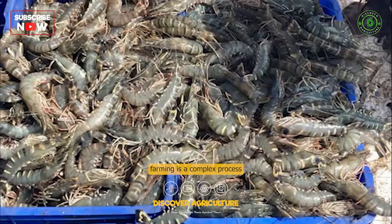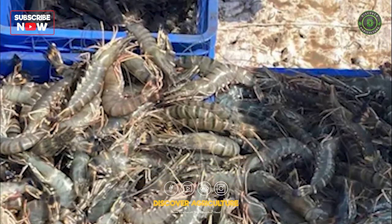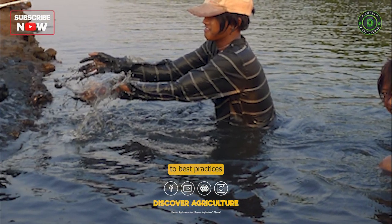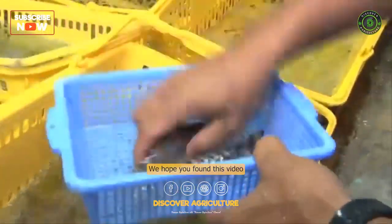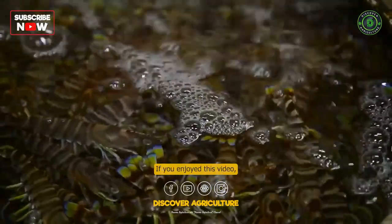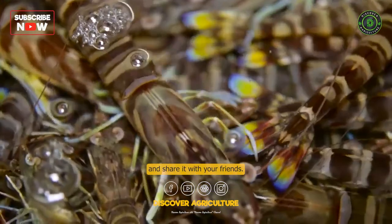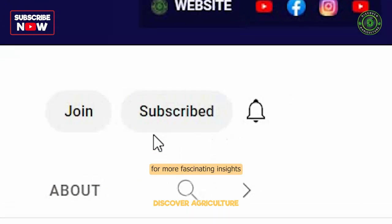Overall, prawn farming is a complex process that requires careful management, attention to detail, and a commitment to best practices to ensure a successful harvest. We hope you found this video informative and engaging. If you enjoyed this video, give it a thumbs up and share it with your friends, and don't forget to subscribe to our channel for more fascinating insights into the world of agriculture.